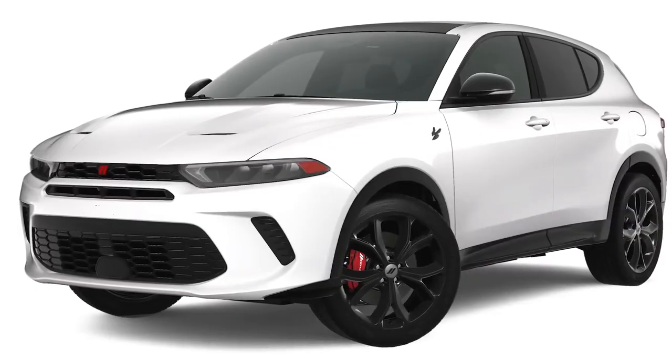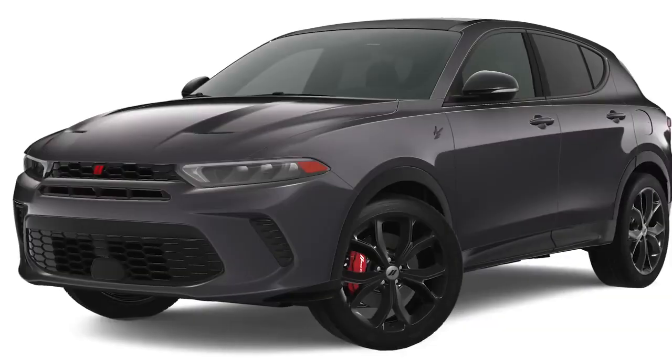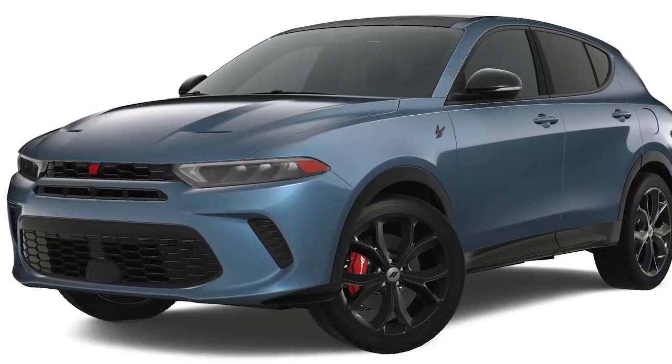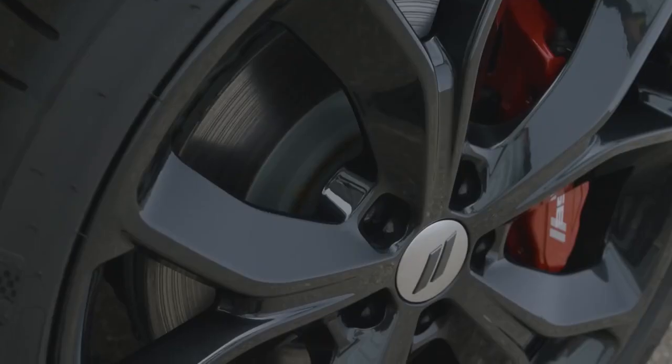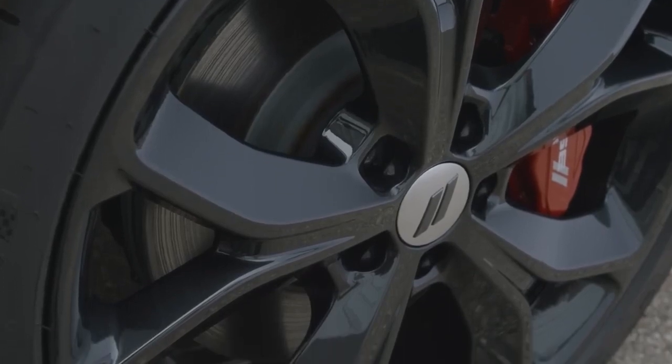The car is available in two different trims, with a starting price of around $32,995 for the base GT trim, reaching up to around $37,995 for the top GT Plus trim.